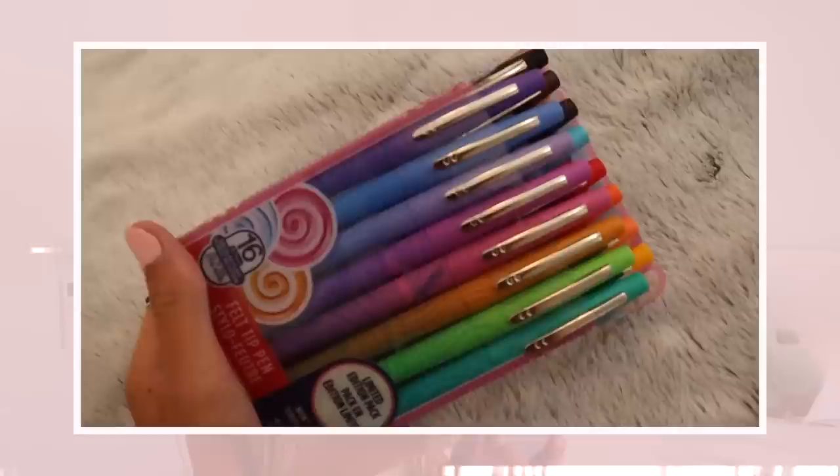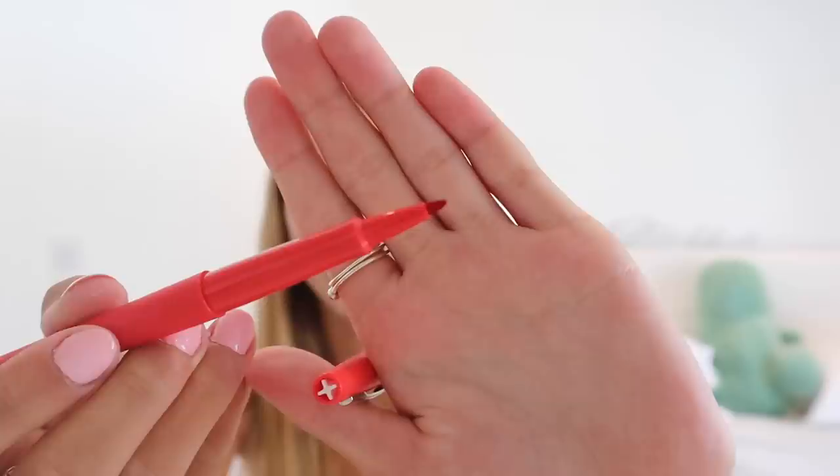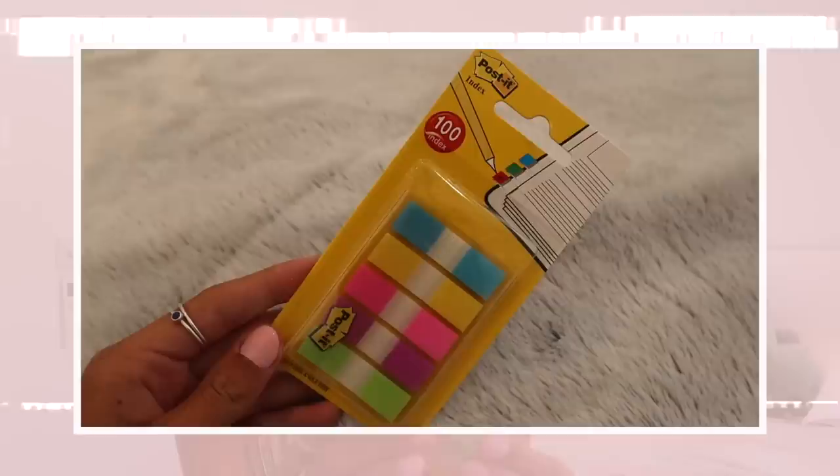The first things are these Paper Mate Flare pens — I'm pretty sure this is the full pack with all the colors. These pens are amazing; they're kind of like felt tip pens. I love picking a color for each class so everything is color coordinated. Then I got these little thin post-it notes that go on your book or mark a page — they're always super handy.